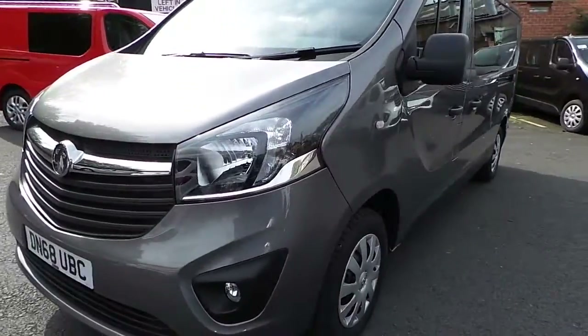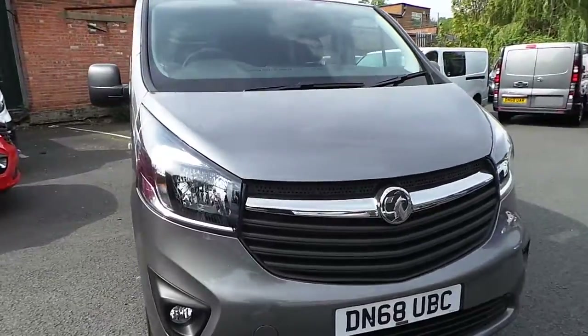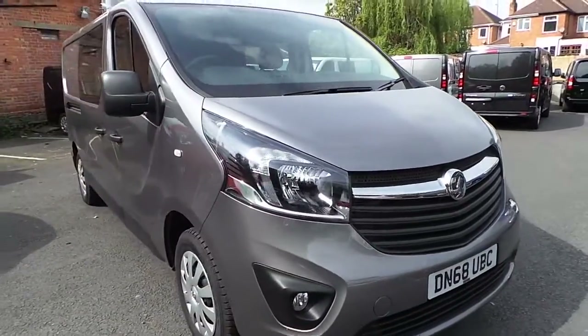Welcome to Pentagon Nottingham Bulwell. Here we have the Vauxhall Vivaro 2900 Sportif CDTI double cab. This vehicle is in grey and on a 68 plate.